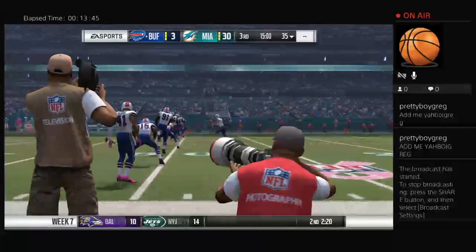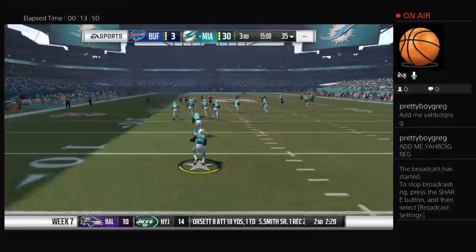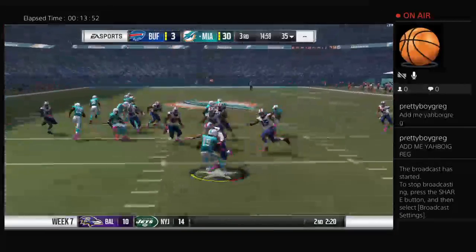Both teams have their marching orders and we'll get going again in quarter number three. Here comes Grant on the return — they juked him.